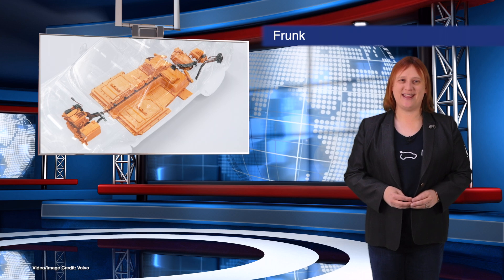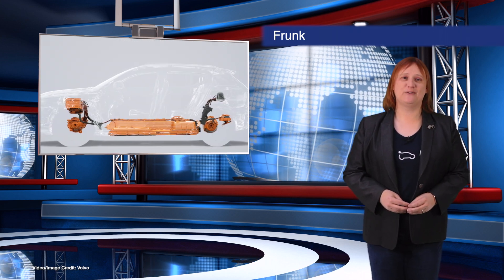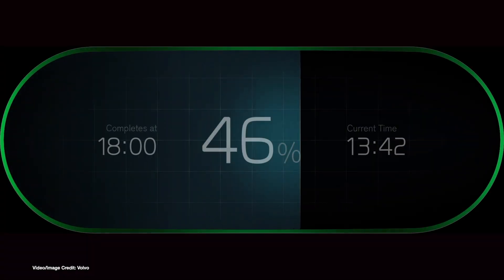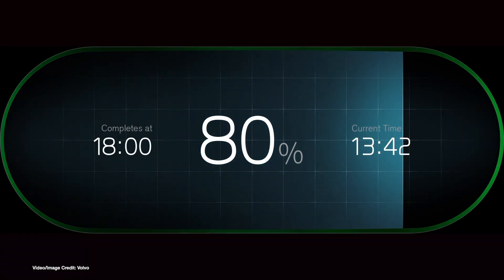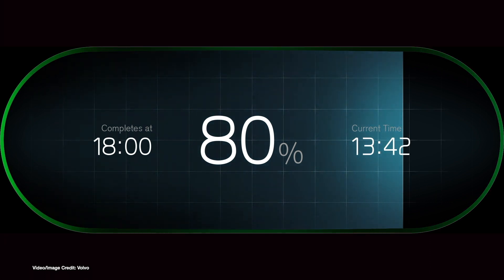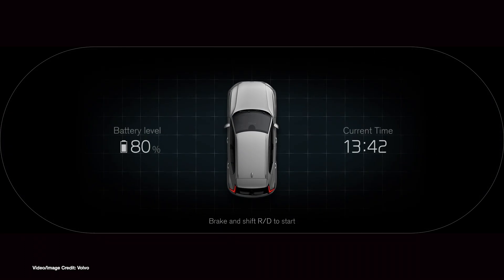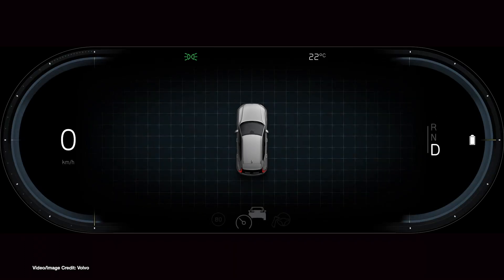Volvo has continued to tease details about its upcoming XC40 electric SUV. This week, it showcased how the new plug-in will fit into the Volvo family. It's shown the digital dashboard animation for the XC40 EV, as well as explained a little more about the car's load carrying capabilities, including confirming that the XC40 EV will come with its own front trunk offering a total of thirty litres of luggage carrying capability.